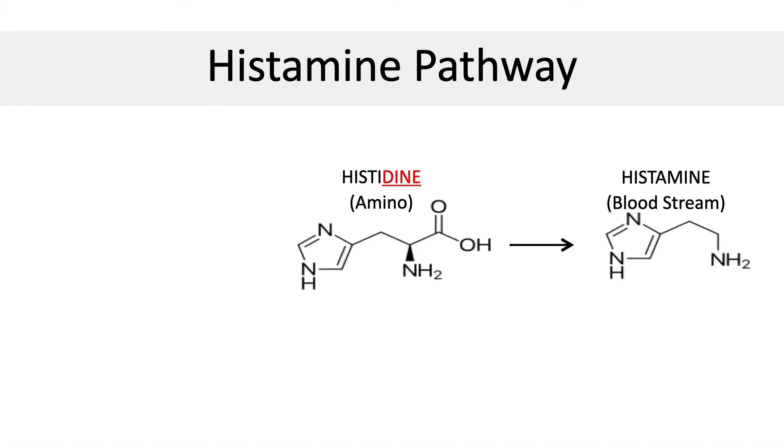This is called dermatographia and it's actually a form of hives. Unfortunately, many people have this type of histamine reaction and have no clue. Most people think that if they have allergies, it's coming from something in the environment like grass, hay, flowers, dust, or mold. While this is partially true, it's important to know that most of the histamine in the human body is actually produced in the gut by intestinal bacteria that convert histidine into histamine. Histidine is an amino acid found in certain types of protein.